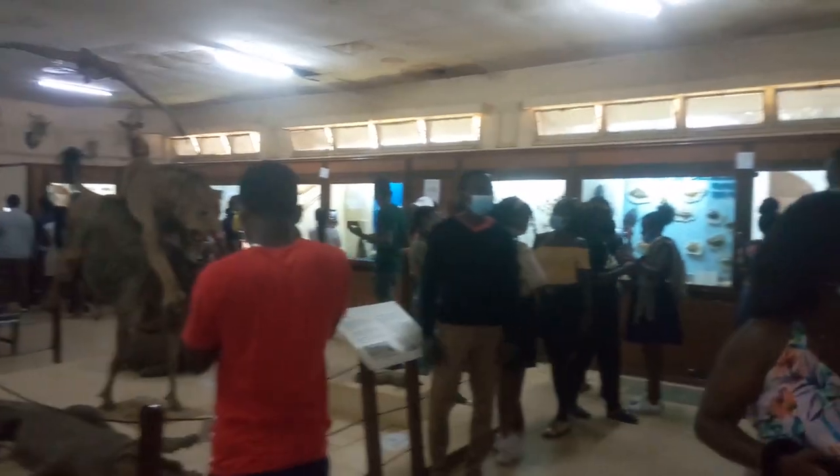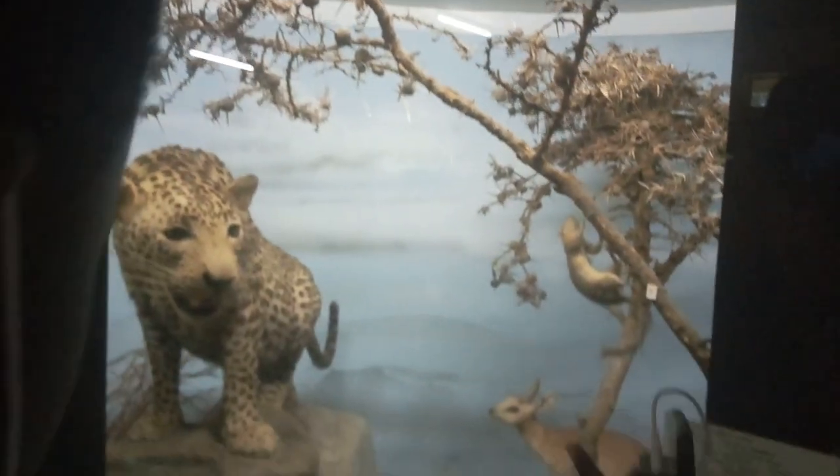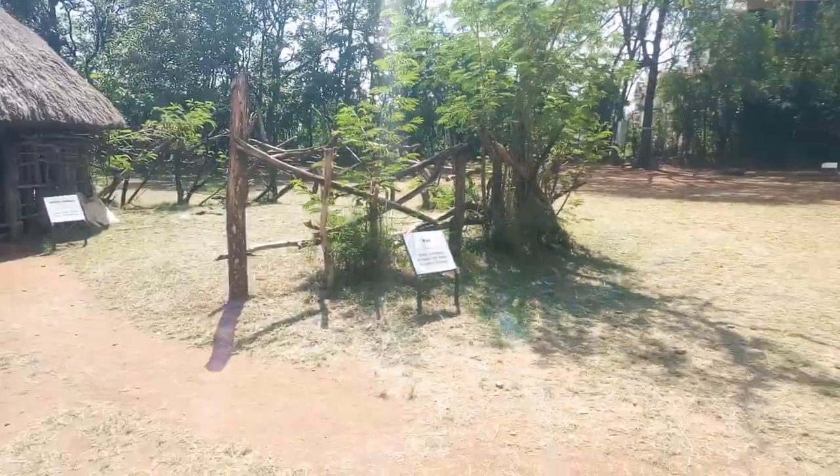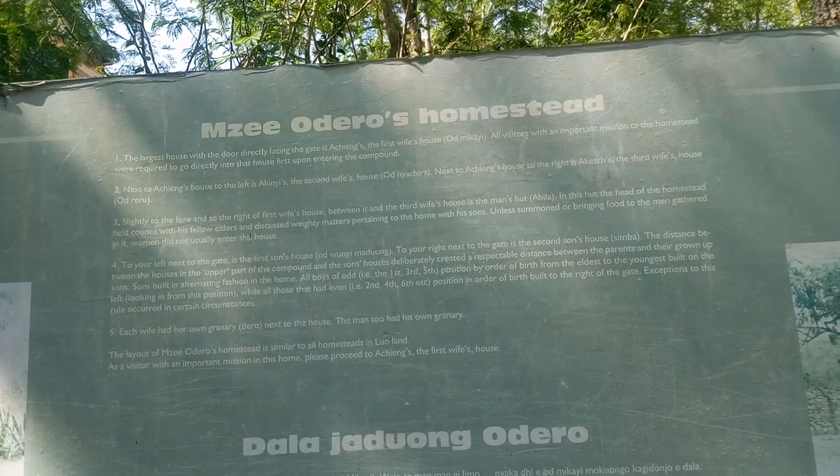It has a collection of local flora and fauna and a traditional Luo homestead. Let's have a look at how a homestead of a married man looks like.